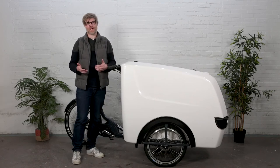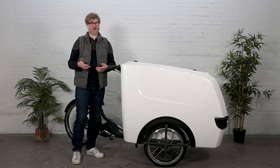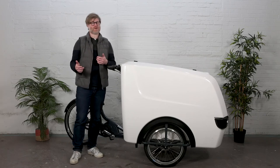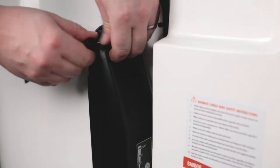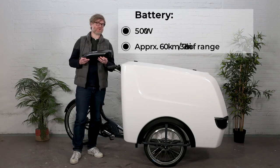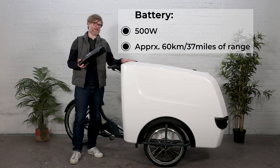A bike like this, which is on the heavier side and made to carry a lot of weight, needs a lot of battery juice to propel it throughout work conditions all day long. Where most cargo bikes on the market only have around a 400 watt battery, the battery on this bike is 500 watts, giving you about 60 kilometers of range. If you need more range, you can always buy another battery and store it inside the box.